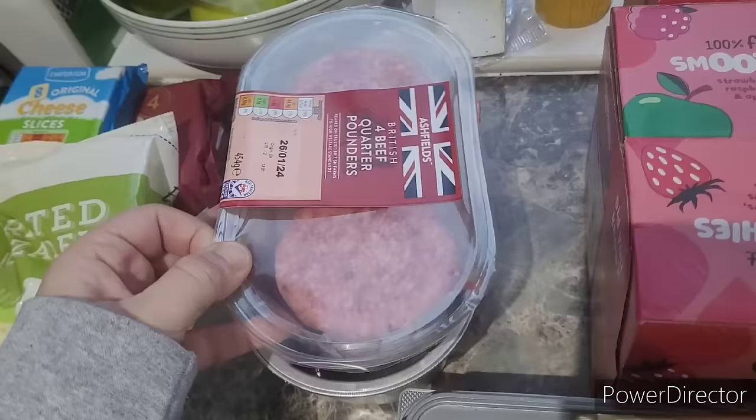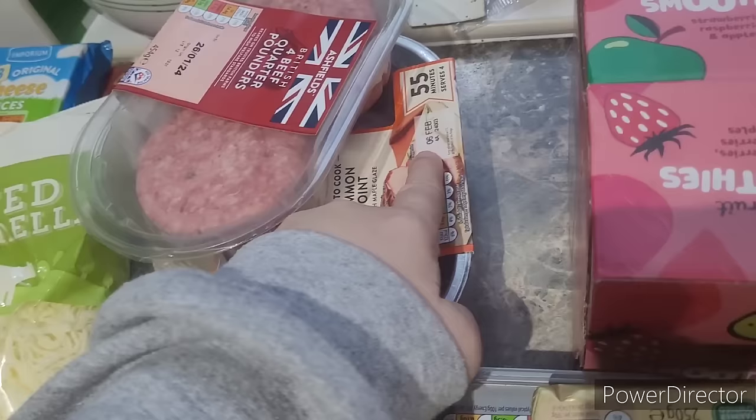I've got some burgers and a gammon joint — I always get the gammon because it lasts a long time in the fridge. The burgers had a really good date on them, which is good because I've got so much meat in my freezer I don't even know what's in there. I need to go through what I've got in my freezer and cupboards and work through things before they go out of date. Maybe I'll do a video organizing my food stock, cupboards, fridge, and freezers — my cupboards definitely need a sort out after Christmas.